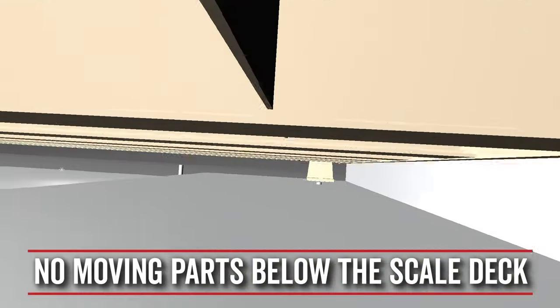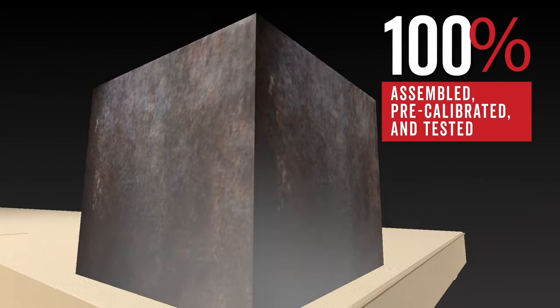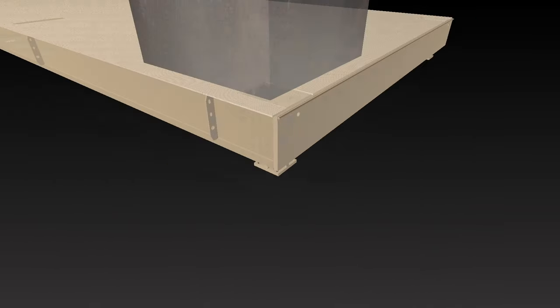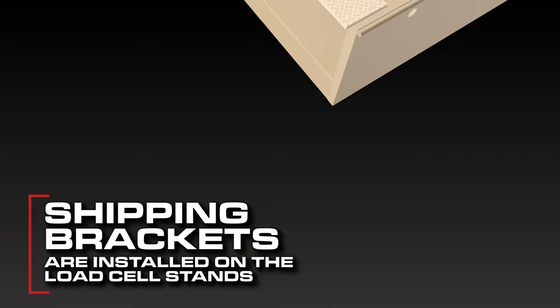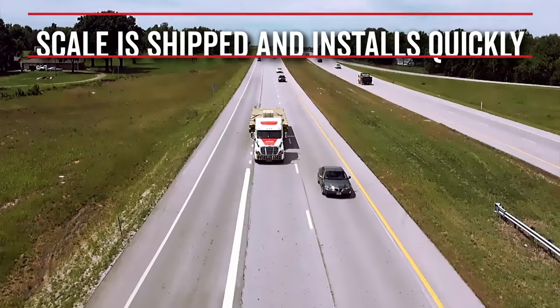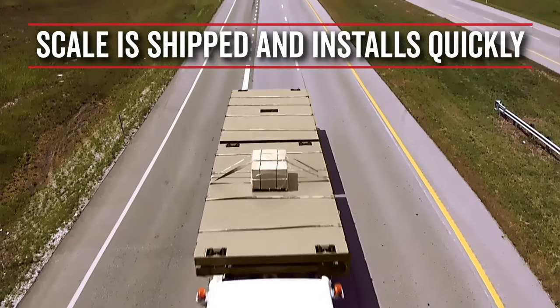Every Armor steel deck truck scale is 100 percent assembled, pre-calibrated, and tested before shipping. Armor truck scales ship out from Cardinal Scale's factory with Axis load cell stands pre-installed to ensure a rapid installation process — the quickest in the truck scale industry. Waybridges are loaded on semi-tractor trailers and delivered to job sites ready to install quickly.